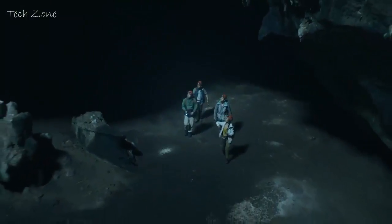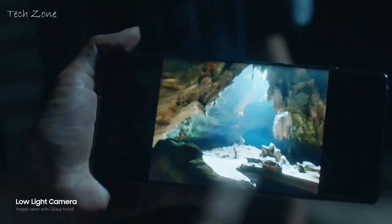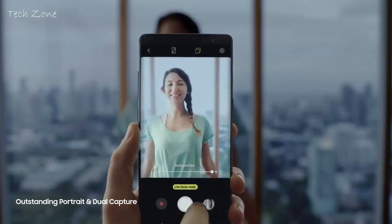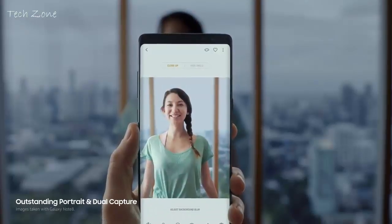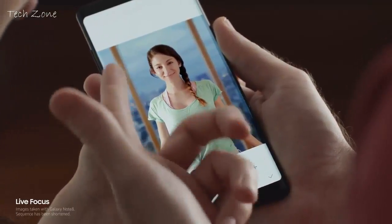The Note 8 has a more advanced camera. It brightens your journey even under low light conditions. And with the new dual camera, not only do you get an outstanding portrait, but it also reveals the hidden story, and freely adjusts the background to focus on what really matters.